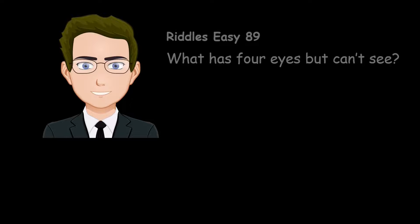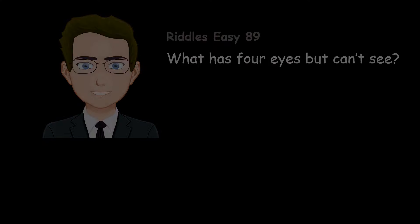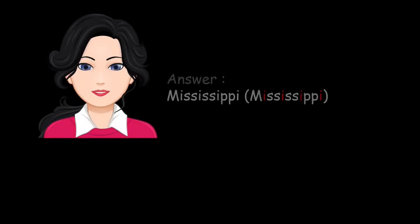What has four eyes but can't see? Mississippi.